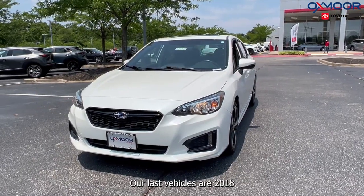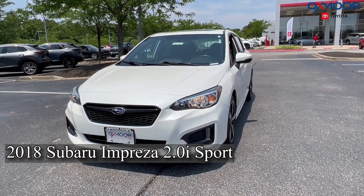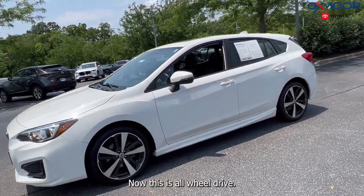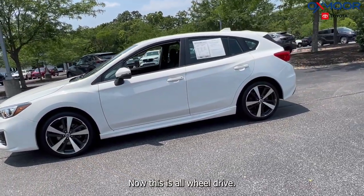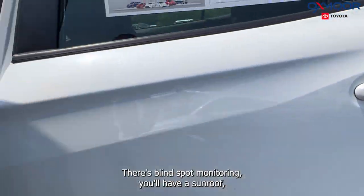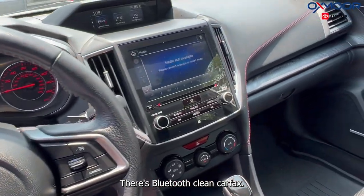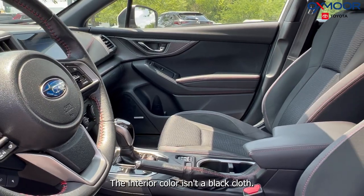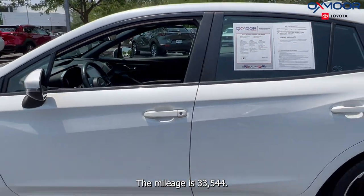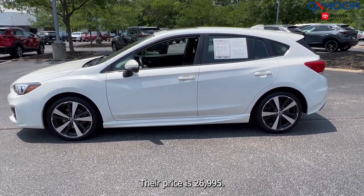Our last vehicle is a 2018 Subaru Impreza 2.0i Sport. That exterior color is in a crystal white pearl. This is all-wheel drive. You're going to have alloy wheels. There's blind spot monitoring. You'll have a sunroof. There's Bluetooth. Clean Carfax. The interior color is in a black cloth. The mileage is 33,544 and the price is $26,995.